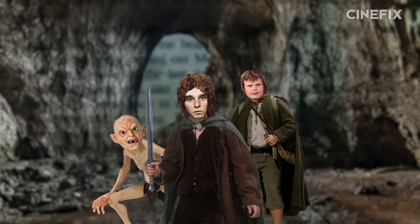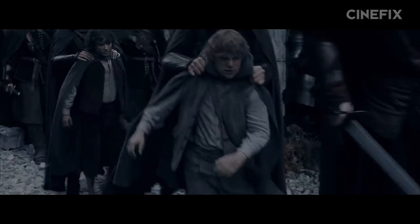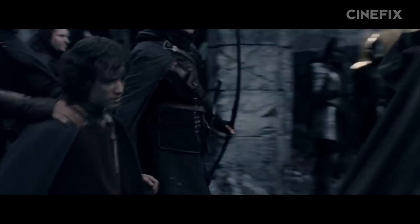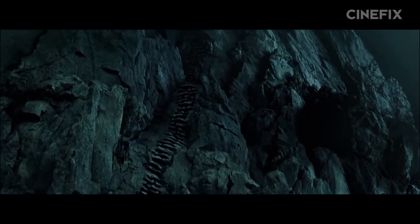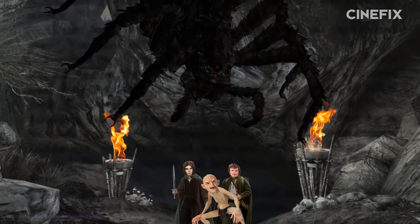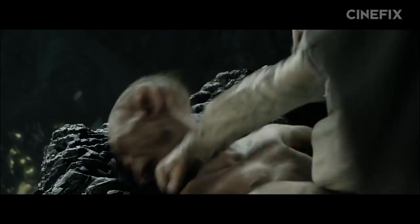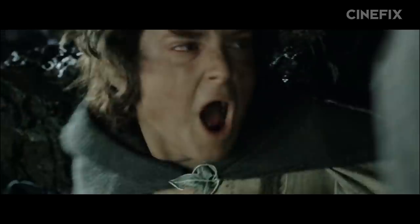If you'll remember, Frodo, Sam, and Gollum — or FSG to their friends — get released by Faramir immediately in the book, instead of being dragged to Osgiliath as they were in the movie. But FSG's journey to the secret stairs plays out pretty much the same. However, all three of them make it to the top of the stairs and into Shelob the giant spider's lair together. While Sam and Gollum have a very contentious relationship in both book and movie, it's only movie Gollum that plots to turn Frodo against Sam. And the confrontation on the stairs where Gollum frames Sam for eating all their food is an invention for the movie.